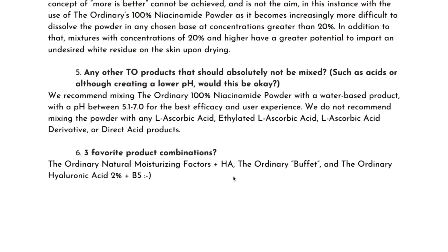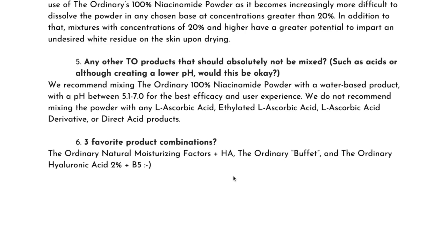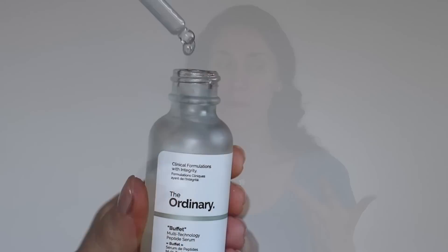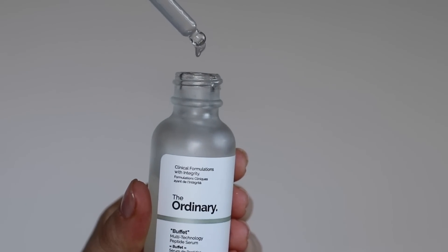I asked the chemist their three favorite combinations, and they responded with The Ordinary's Natural Moisturizing Factors, the Buffet, and the Hyaluronic Acid 2.5% plus B5. Remember that B5 is panthenol — another B vitamin and water-soluble — so adding some B3 is a good idea. The NMF is a formula that would work very well with this. And the Buffet is notorious with its peptides for not playing well with other ingredients, but because niacinamide is so stable, it can be mixed into peptide formulas very, very well.